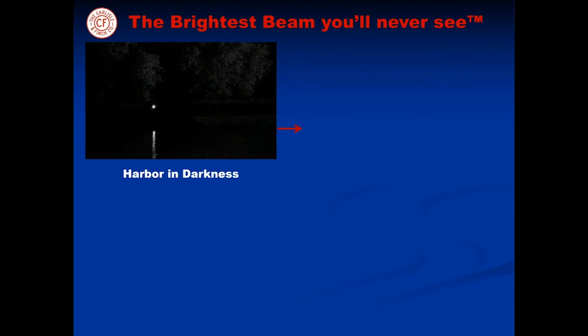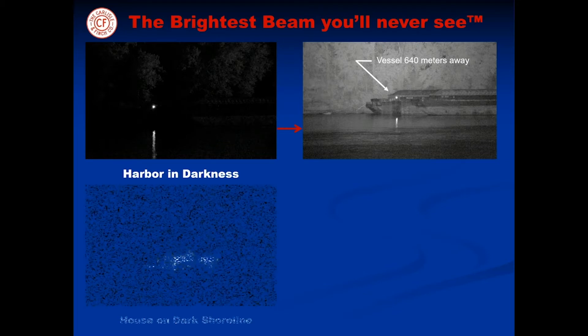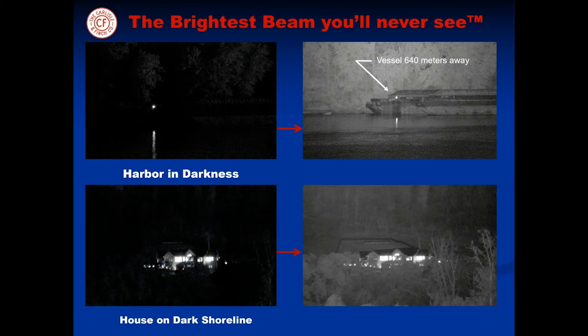Imagine sailing into a harbor in total darkness — then with a quick flip of the switch, the LED illuminator covertly lights up the harbor like daylight, and long distances are achieved as well. As an illustration, a house on the shore is instantly illuminated in the dark of night, and the fence behind it is over 1280 meters away — that's 14 football fields away.